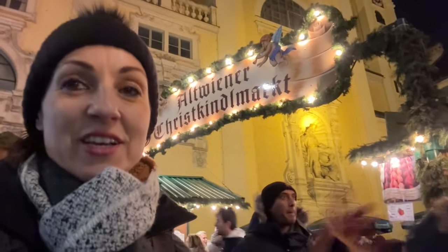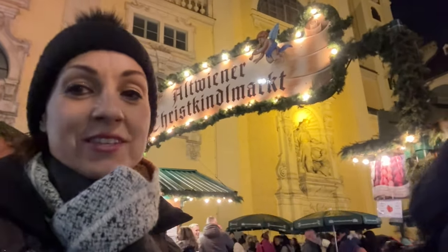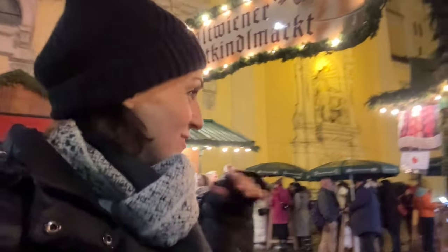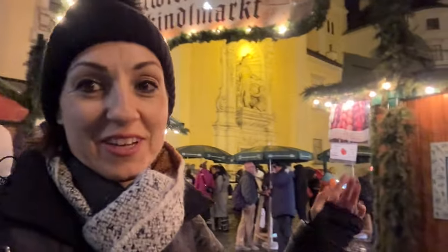And here we are at Eiswiener Christkindlmarkt, which means 'old Viennese.' So it's perfect for me because I'm old and I'm Viennese — this is the perfect place for me to be. Let's check it out.